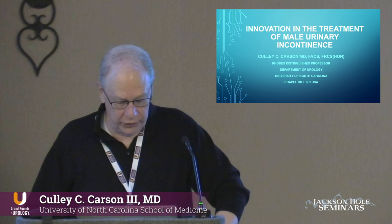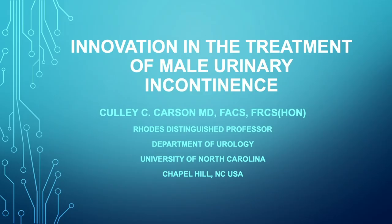What I'm going to talk about in the next few minutes is some of the new things that are out there for the treatment of male urinary incontinence post-prostatectomy, predominantly. We all know that if you do robotic prostatectomy, none of your patients are incontinent, but the ones that come from the other side of town are often incontinent, so you have to be able to deal with those patients.